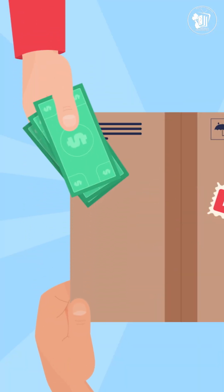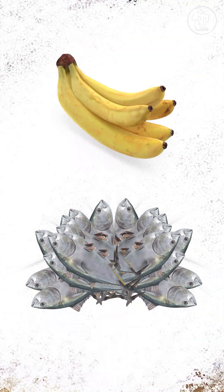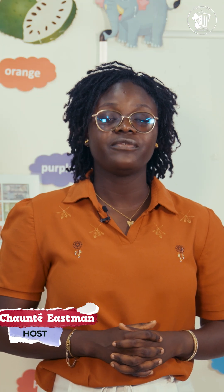Money is what we use to trade for things we need, like clothes, food, and even Wi-Fi. But a very long time ago, people traded goods directly, like a banana for a fish. This was called barter, but barter wasn't always fair. Just imagine trading 20 fish for one banana — yikes! That's where money came in to make trade easier and fairer.